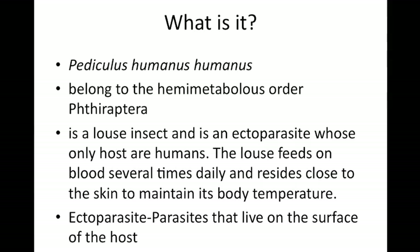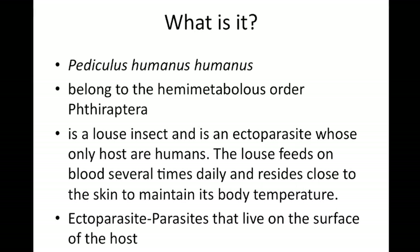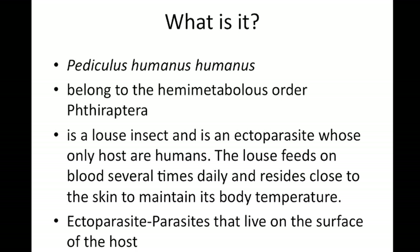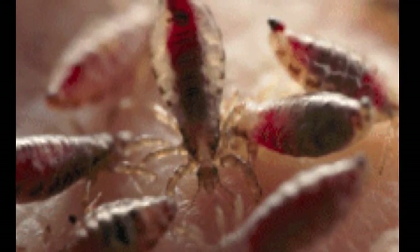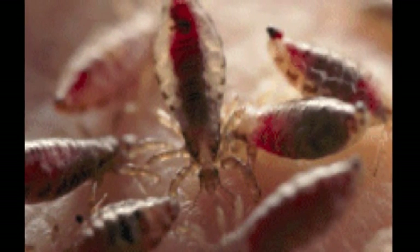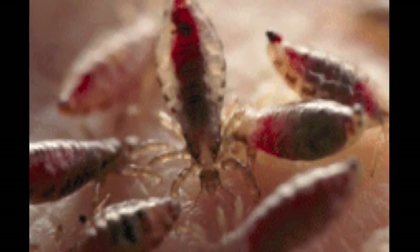So what is it exactly? Body lice is a louse insect that lives as an ectoparasite, meaning it lives on the surface of its host, and belongs to the haemometabulous order Phthiraptera. It will feed on blood several times daily and must reside close to its host's skin to maintain its body temperature.